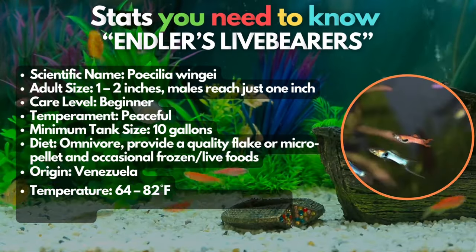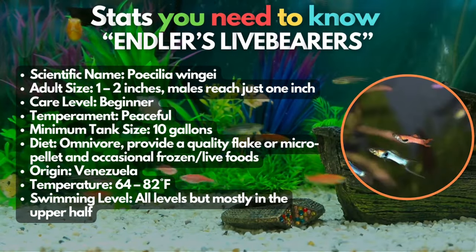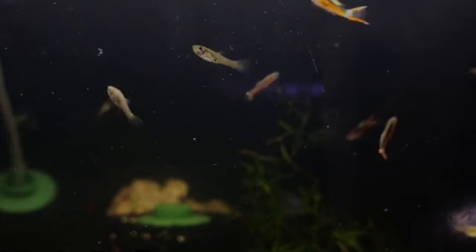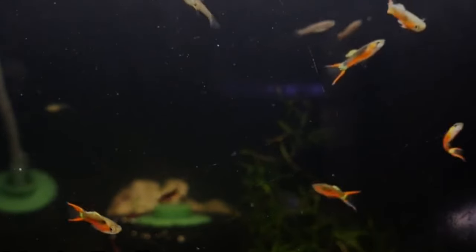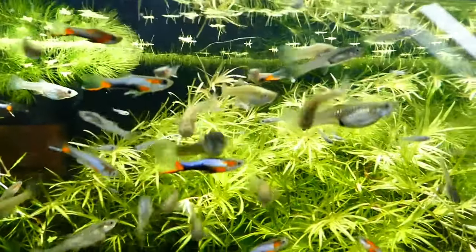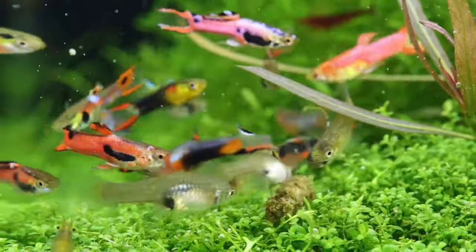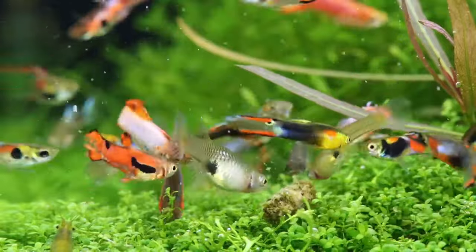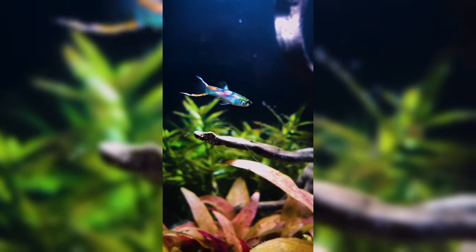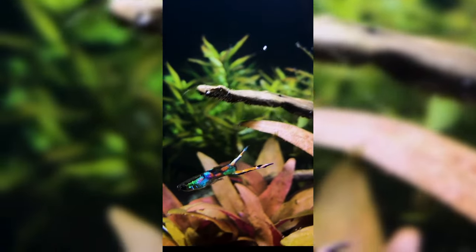Here is a live bearer that's great for small tanks — the Tiny Endlers Livebearers. With similar traits as regular fancy guppies, this live bearer is a wonderful addition to a small tank, but they should not be kept along with guppies because the two will readily hybridize. Endlers are confident, active little fish that don't demand much of your care. They do breed easily, so you can expect to see some babies if you keep males and females together.